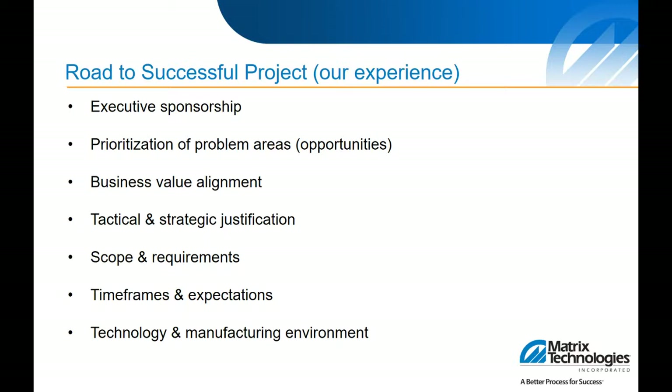Identifying the overall scope and requirements is important — the control system may not be accessible, there may be network enhancements needed, or a network assessment to see what's within the process control network that can be connected to. Understanding timeframes and expectations is key: these can be a long-term journey, and some customers like to start with a pilot line or one facility. Having these expectations documented into a phased approach with timeframes, measurements of success, and how you're going to measure baseline and business value — along with understanding the technology in the manufacturing environment — is critical. Successful projects are normally geared around understanding the business first; the technology comes later.